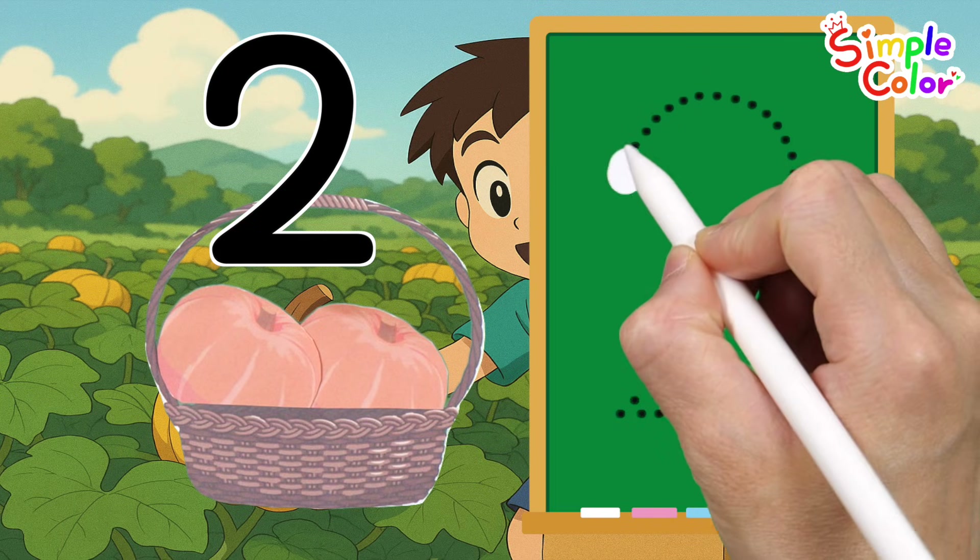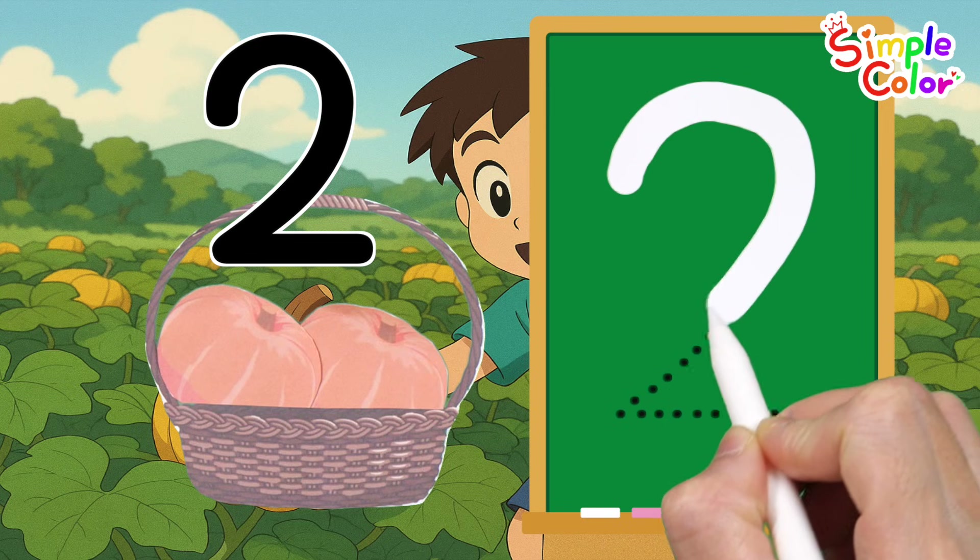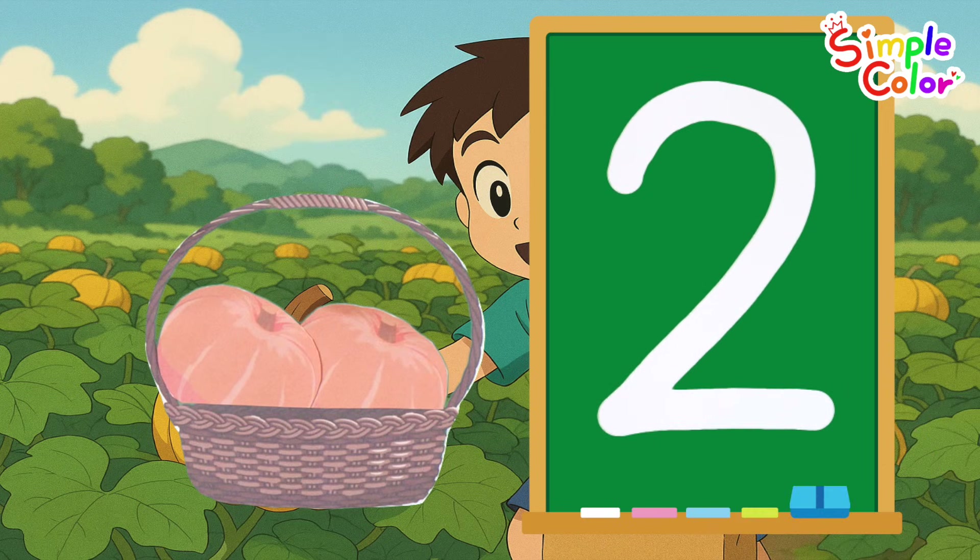Let's write the number 2. Two. Good job!